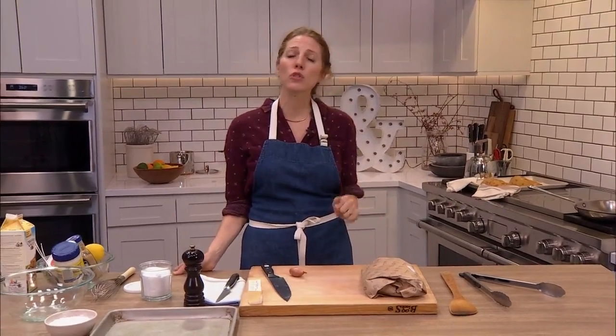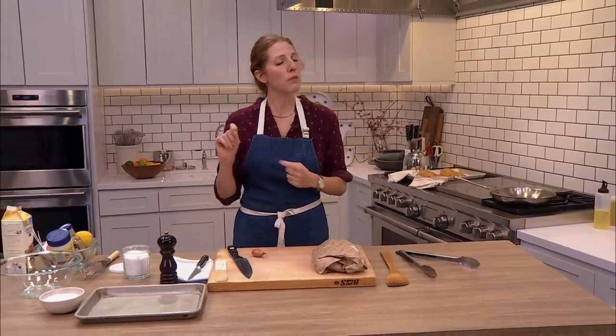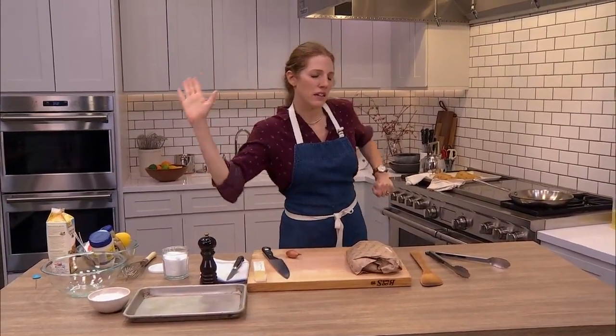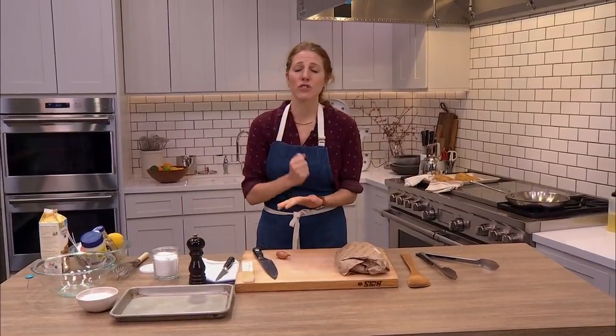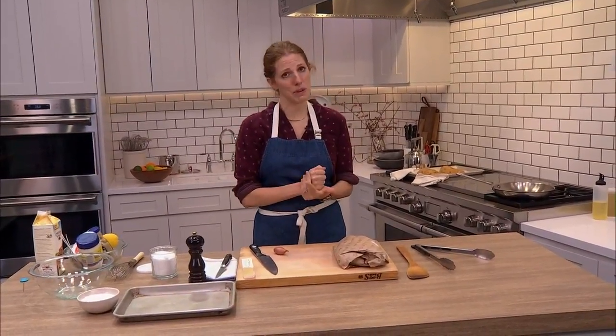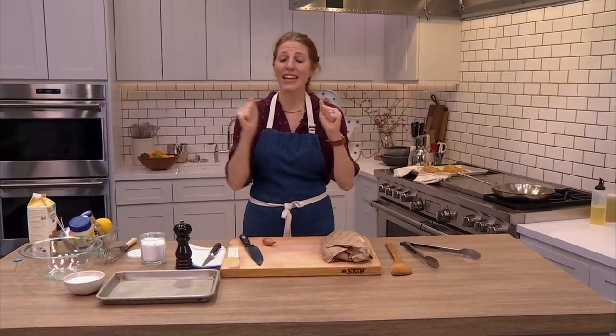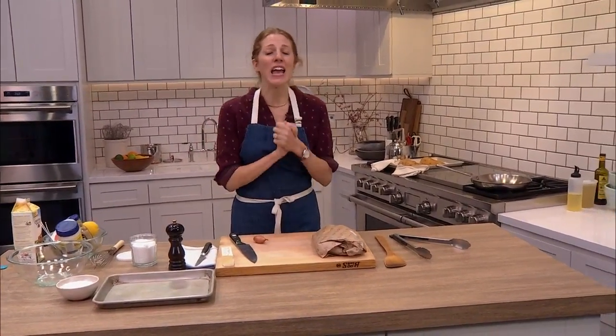Before we get to that, let's quickly review the rules: we wash our hands — I did that too — we play nice. Please stay chill in the chat. If you don't have anything nice to say, so long. This is a constructive teaching kitchen and we aim to keep it that way.